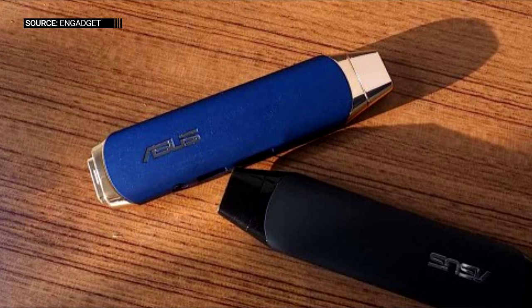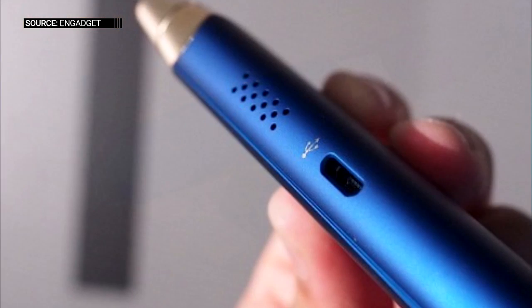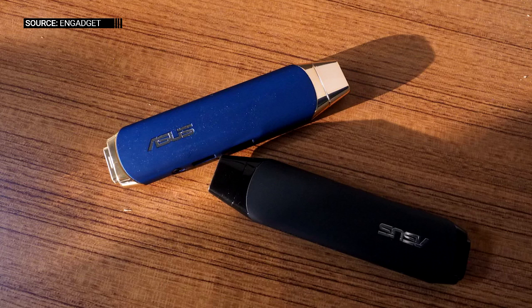We don't know when the Vivo Stick will go on sale, but its availability will hopefully be coming out sometime this year, and at just $129 it's going to be a very interesting device.